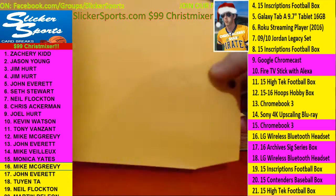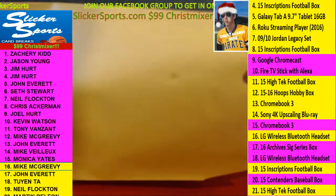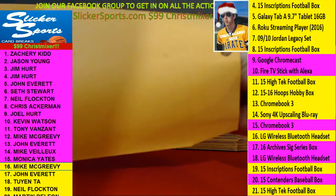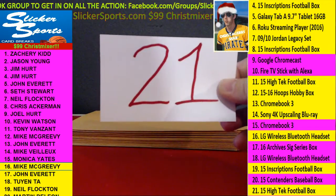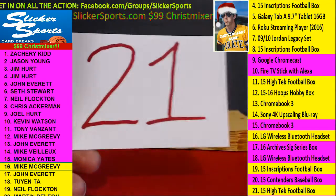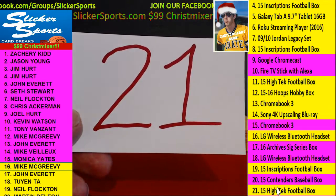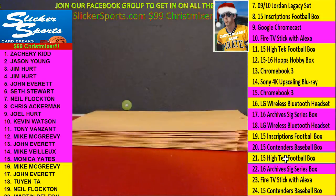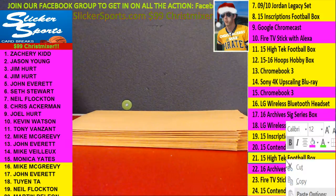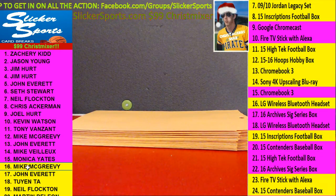Number sixteen, Mike McGreevey with number 21 — the 2015 High-Tech Football Hobby Box going to Mike McGreevey.